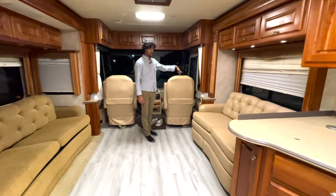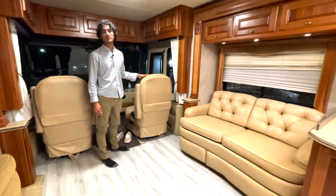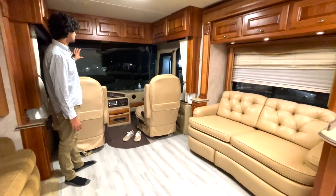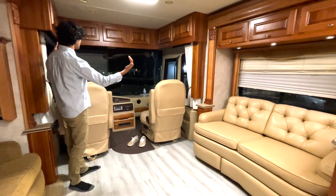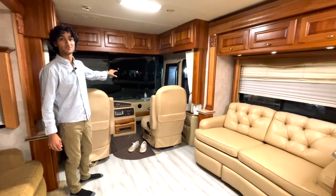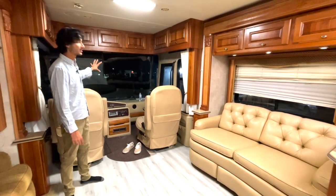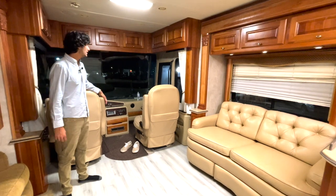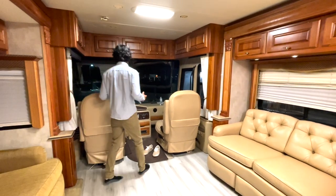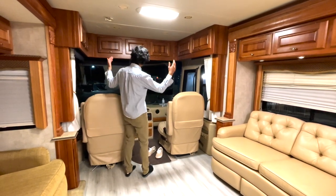These front two chairs swivel around — huge plush Monaco-inscribed co-pilot and pilot chairs. One of the big things about the massive one-piece windshield is that it curves around the side, so not only does it help when you're driving but when you park the coach you get an excellent view out of the front of the bus. When camping we had a great view of the lake and everything — it was super nice.